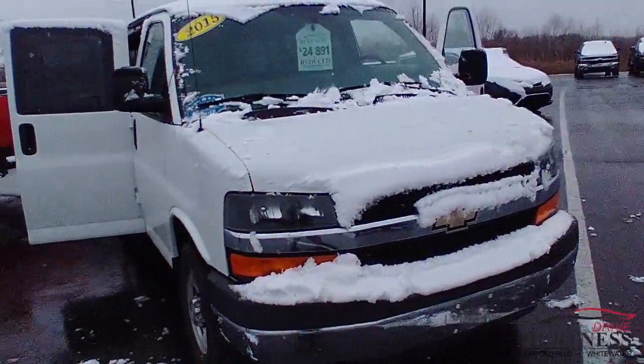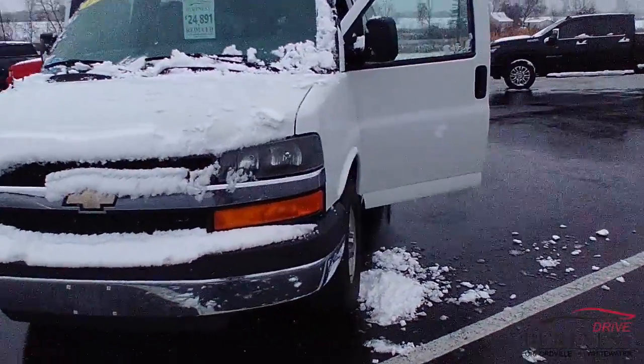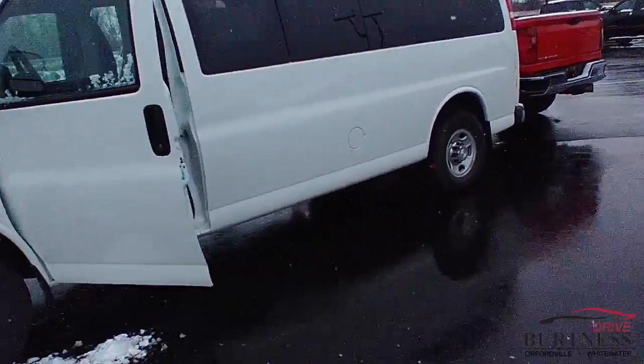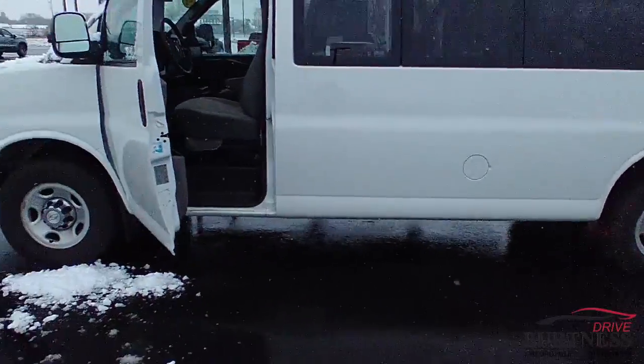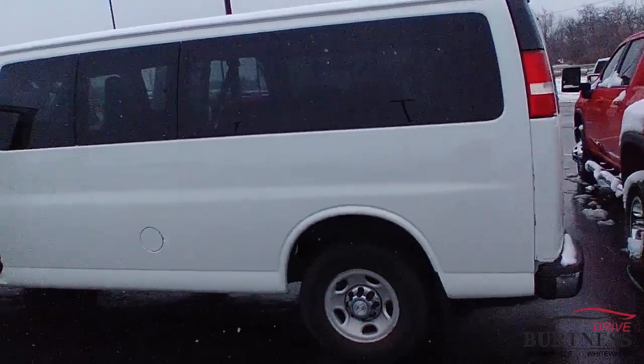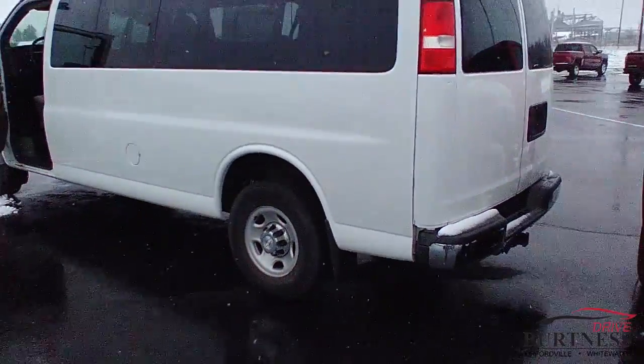We got it reduced to $24,891 right now. This vehicle is a one-ton with a 6-liter — 3500. This thing is actually pretty clean inside and out. Power windows, power locks, tow package — the whole bit. No body damage or anything like that. No rust, nothing really.